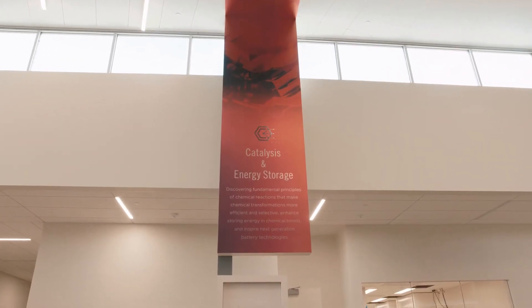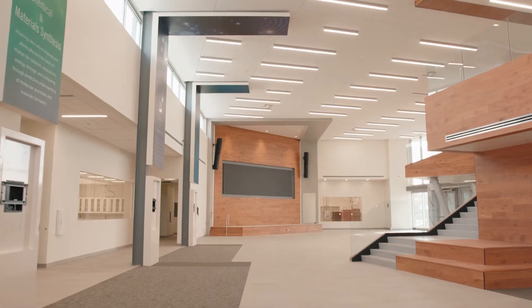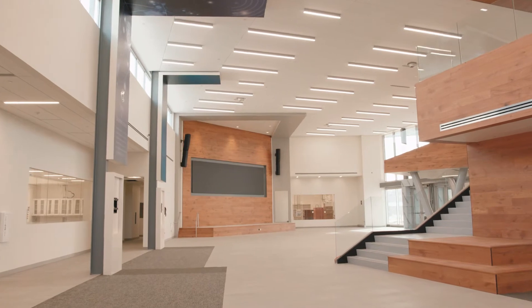We're in the lobby of the Energy Sciences Center right now, and you'll see behind me a space that was created to help facilitate the collaborations that we're planning for within the building.